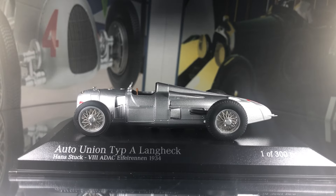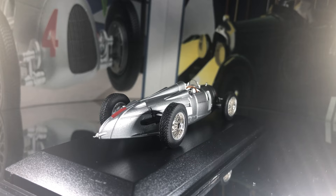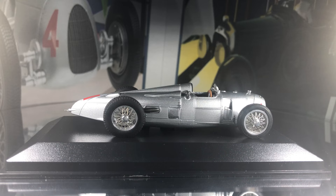The Auto Union Grand Prix cars are probably one of the most famous and evocative racing cars in the history of motorsport. Indeed, the famous rivalry between Auto Union and Mercedes in the 1930s is one of the great pinnacles of motorsport history.